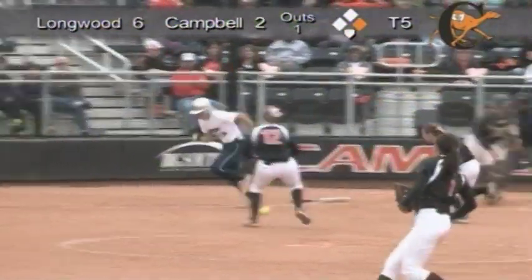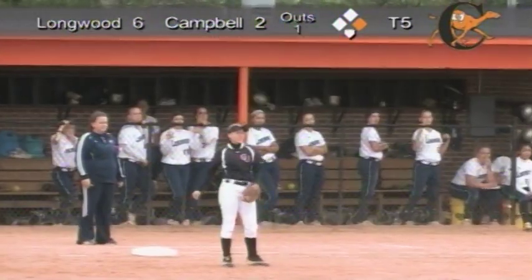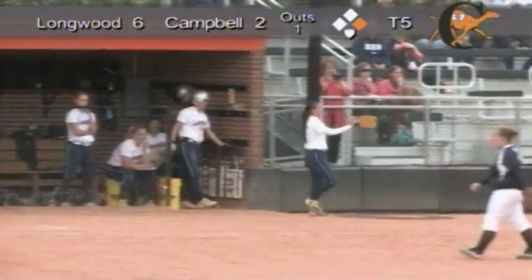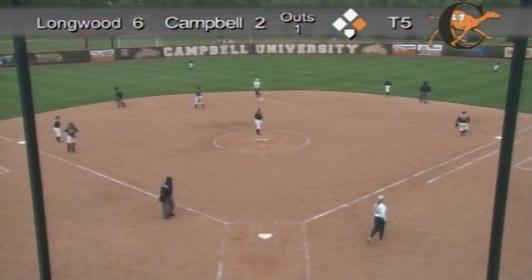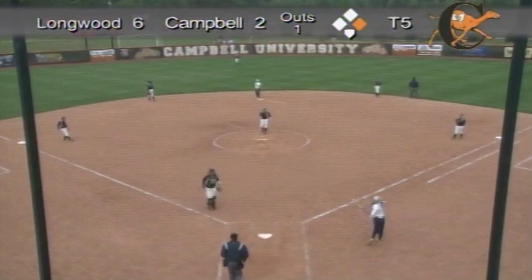Baltzell in short the same way. There's a bunt, coming in is Bruce. What a play as she makes the throw to first. They'll throw behind the runner at second — just safe. What a play by Brittany Bruce. She was playing in, she was charging, but by the time she got to that ball, she was standing on the baseline, made a great throw to the second baseman Churchill, who was covering for the out.